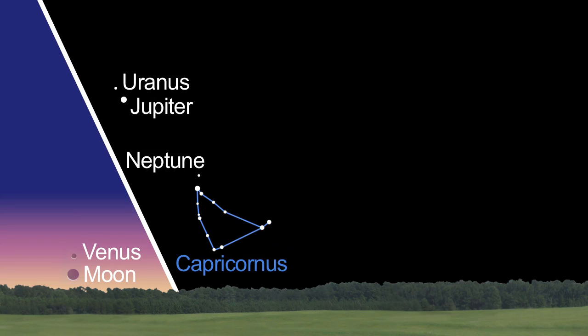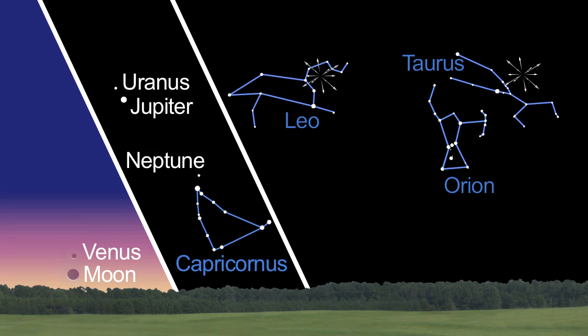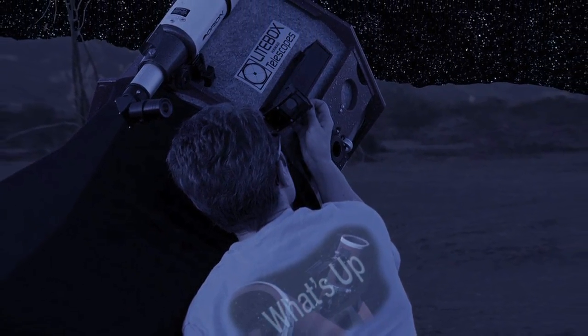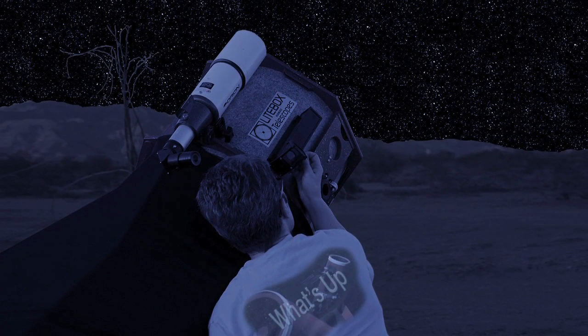What's up for November? Venus in the morning, gas giants in the evening, and meteors after midnight. Hello and welcome. I'm Jane Houston Jones at NASA's Jet Propulsion Laboratory in Pasadena, California.